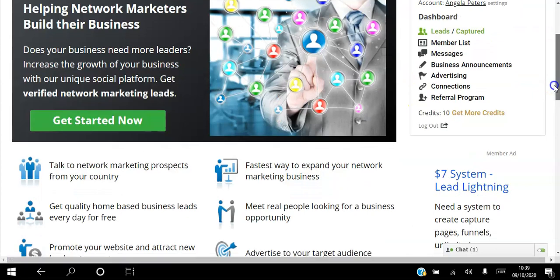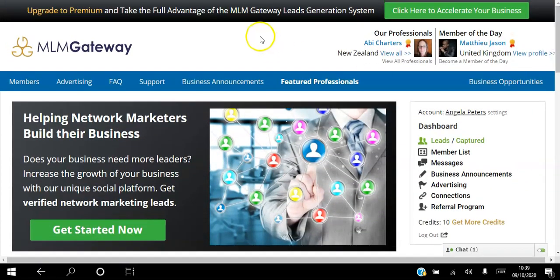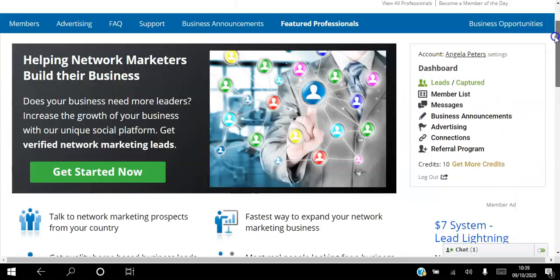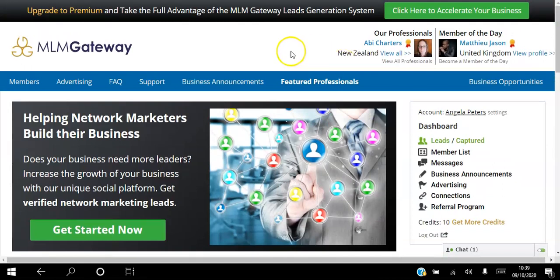Let me know - have you used the MLM Gateway platform before and how is it working out for you? I've been Angela, wishing you the best year ever. Be sure to like this video if you found value in it, and leave a comment below if you have any questions. Thank you for watching this video to the very end - have a fantastic day!